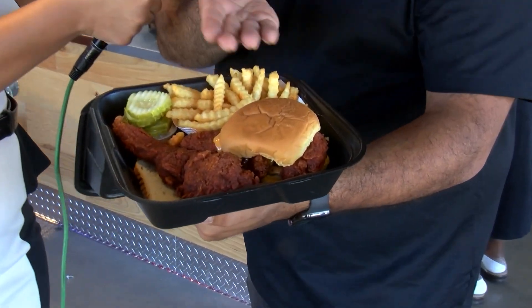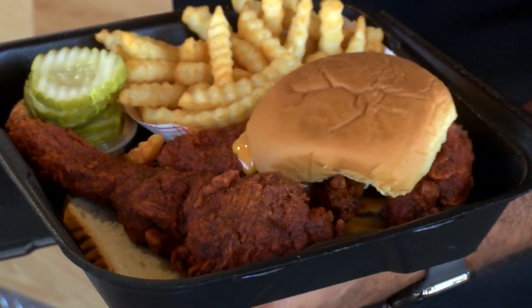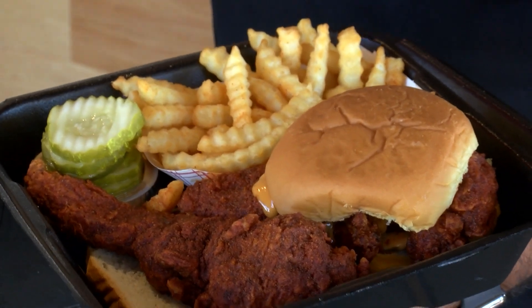So definitely, as they can see, our most popular one is the slider. We also have tenders, and we have seven different heat levels. And our sliders are no traditional sliders. We're talking about decent, nice, portioned sandwiches.